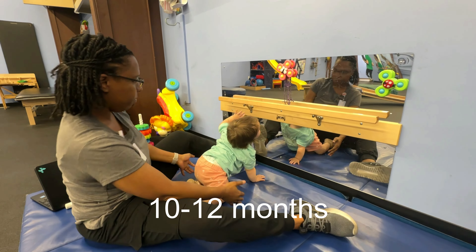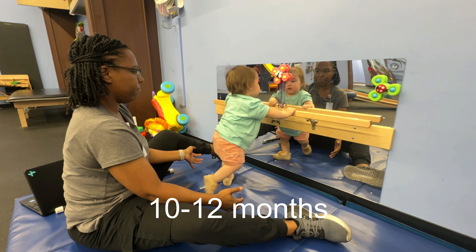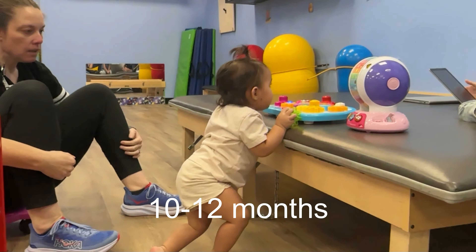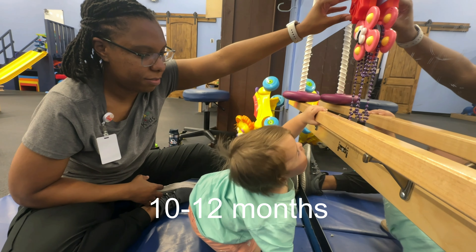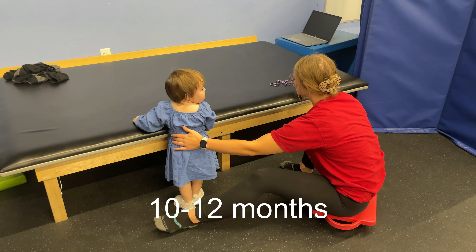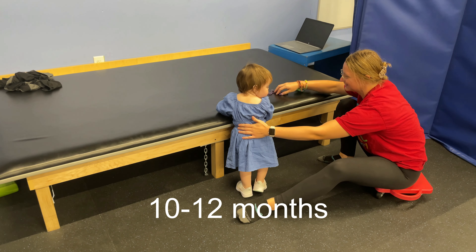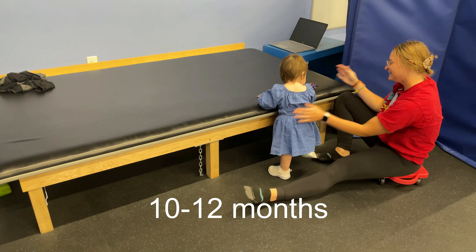When your baby is 10 to 12 months, standing and cruising along furniture may develop. Your baby will start pulling up to stand by transitioning from sitting to kneeling to standing using support from furniture. Look for them to use both legs equally. Cruising, which is walking sideways along furniture, will start as well. This movement helps prepare them for independent walking by practicing weight shifting from side to side.